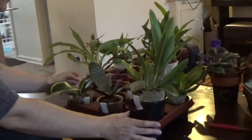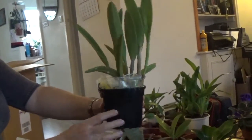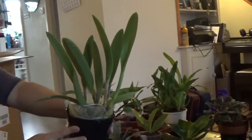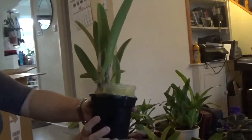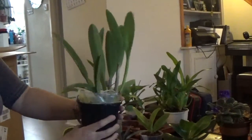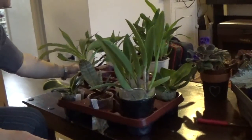Next I have this Brassavola St. André, which is a primary hybrid of Cattleya daviana. Dutch and Orchids inspired me to get this one — it's a really lovely one.